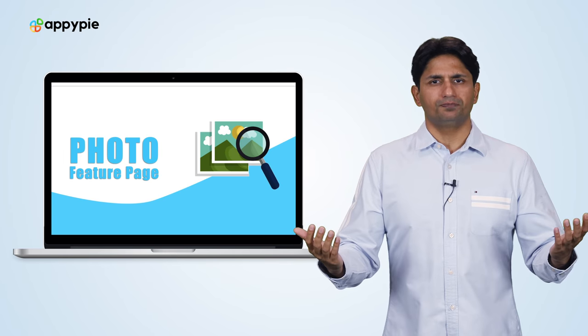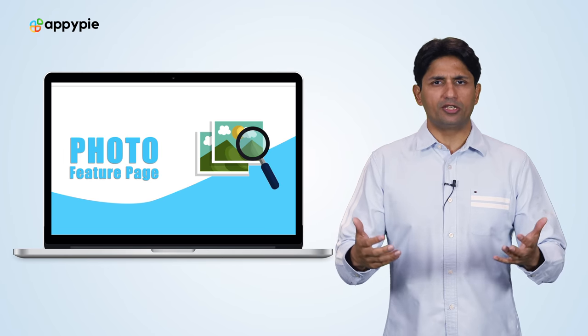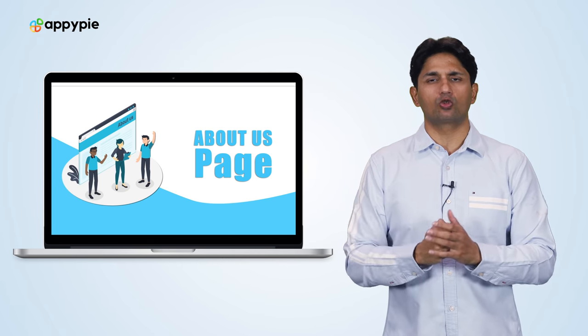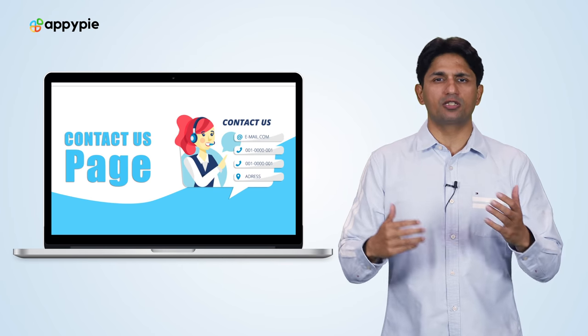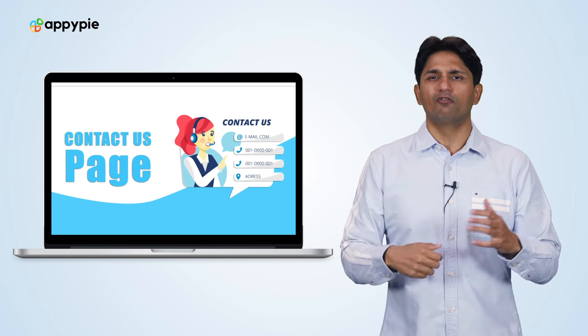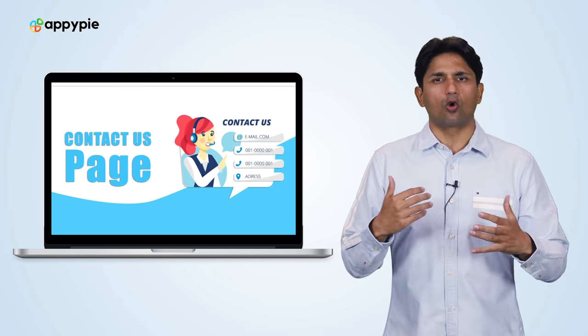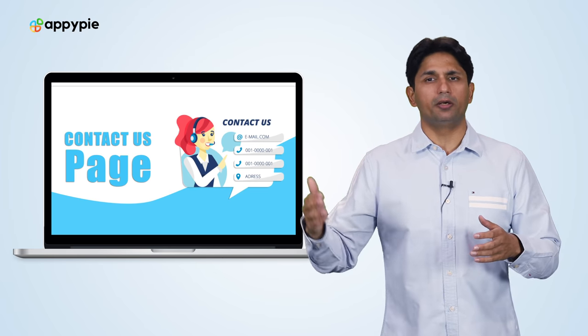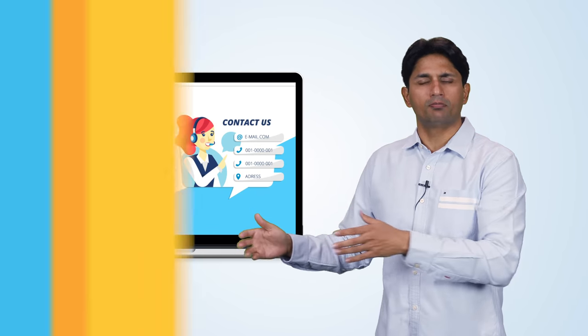Once you've created the directory, you can add some other pages as well. You can talk about your business on the About Us page, you can also have a Contact Us page where businesses can contact you, you can have a one-touch call button where people can call you for any inquiry, and you can also have a feature where users can get turn-by-turn directions to your setup.